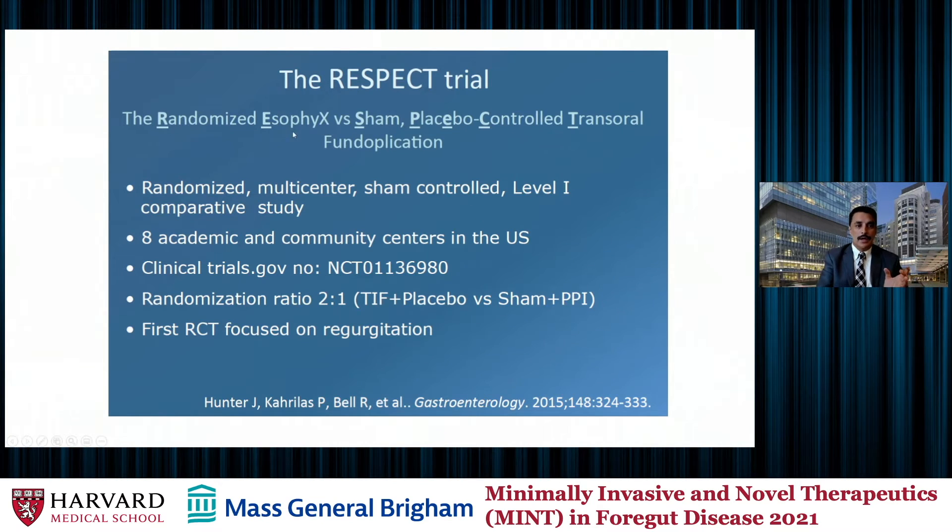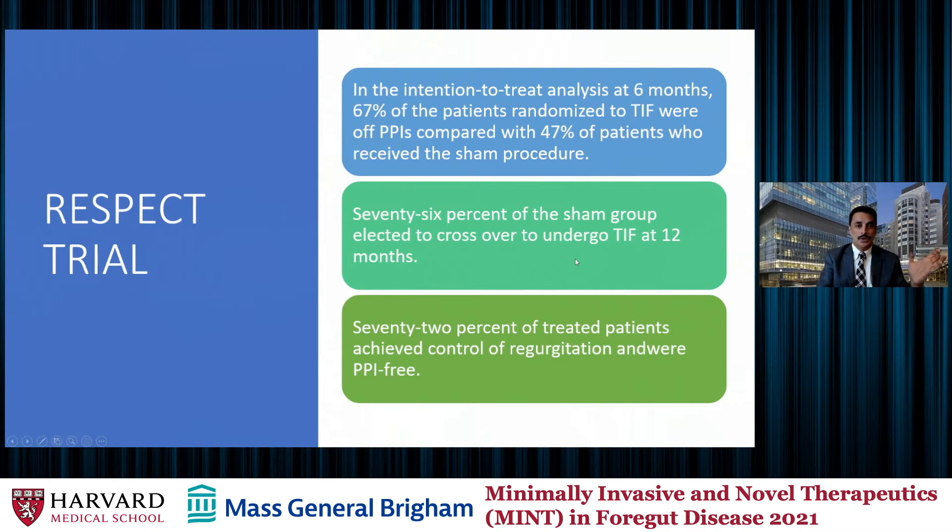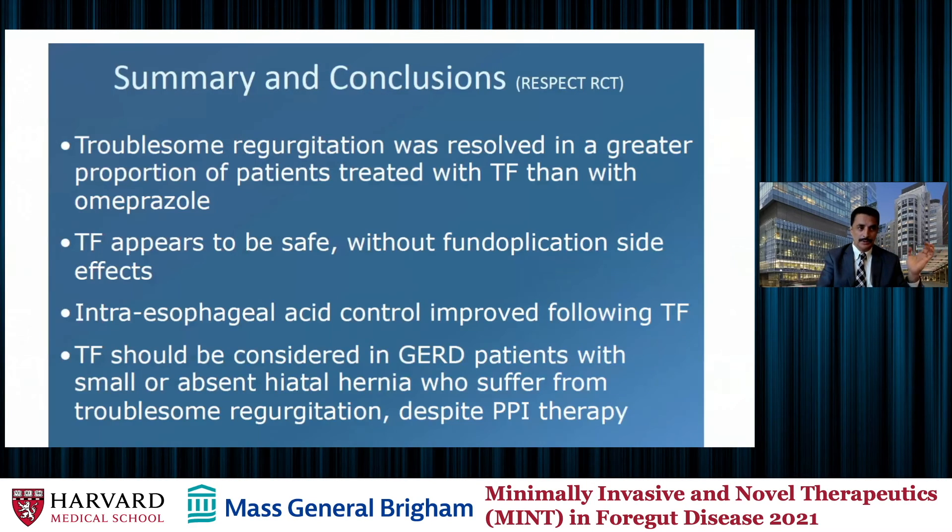The second study is the RESPECT trial, a randomized trial where patients got either EsophyX or a sham procedure, followed by either a PPI or placebo-controlled medications. It showed that at six months, 67% of patients randomized to TIF were off PPI, compared with 47% of those in the sham group. 76% of the sham group elected to cross over and get TIF at 12 months, and 72% of treated patients controlled regurgitation and were PPI-free. In conclusion, troublesome regurgitation was resolved in a greater proportion of TIF patients than omeprazole patients. Complication rates were low, and they recommended considering patients with no hernia or a small hiatal hernia for the TIF procedure.